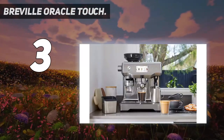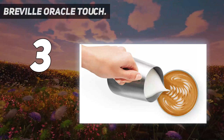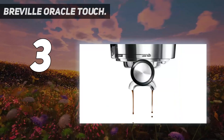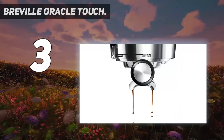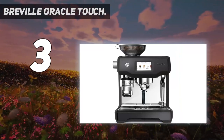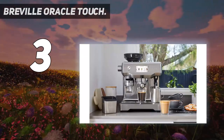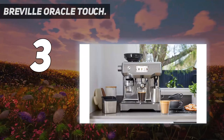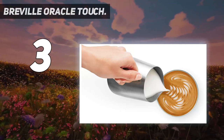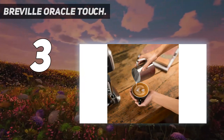The automatic milk texturing features a self-cleaning steam wand powered by a dedicated boiler, which automatically textures milk to your liking and delivers barista-quality microfoam that enhances flavor and is essential for creating latte art at home. With automation at every stage, simply swipe and select for espresso, long black, latte, flat white, or cappuccino and enjoy cafe-quality coffee at home. For personalization, you can easily adjust the coffee strength, milk texture, or temperature to suit your taste with one touch, then save it with your own unique name — create and save up to 8 personalized coffees.